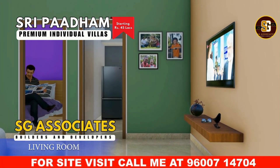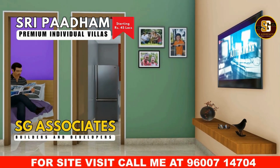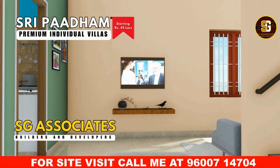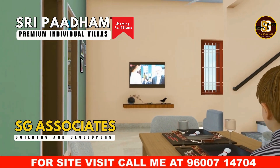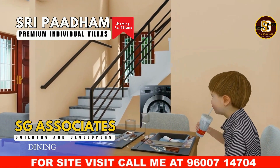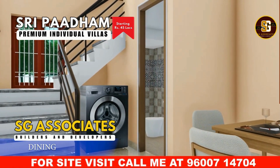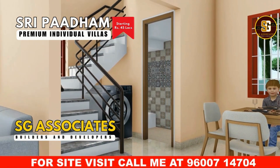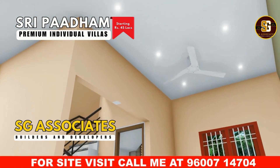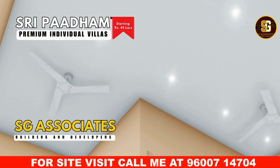Step into the warm and welcoming entrance hall, painted in soothing green and beige tones, creating a calm atmosphere. The cozy seating area and large window ensure a bright, airy feel. Move forward to the modern dining area, perfect for family meals, featuring a stylish table set for four. The sleek staircase adds architectural beauty and easy access to the upper floors. The entrance hall and dining area are beautifully illuminated with strategically placed spotlights in the ceiling, highlighting the architectural features and creating a warm, inviting ambience.